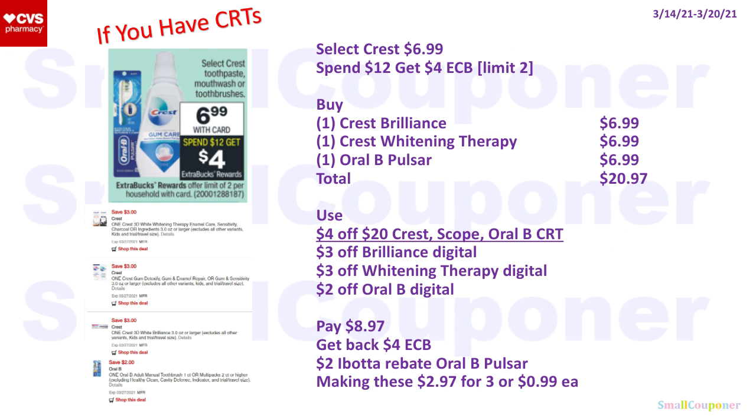Or for a lower out of pocket, buy one Crest Brilliance for $6.99, one Whitening Therapy for $6.99, and one Oral-B Pulsar for $6.99 — total $20.97. Use a $4 off $20 Crest Scope or Oral-B CRT, $3 off Brilliance, $3 off Whitening Therapy, and $2 off Oral-B. You'll pay $8.97, get back a $4 extra buck and a $2 Ibotta rebate for the Oral-B Pulsar (referral code VPCFRDP), making these $2.97 for three or $0.99 each.